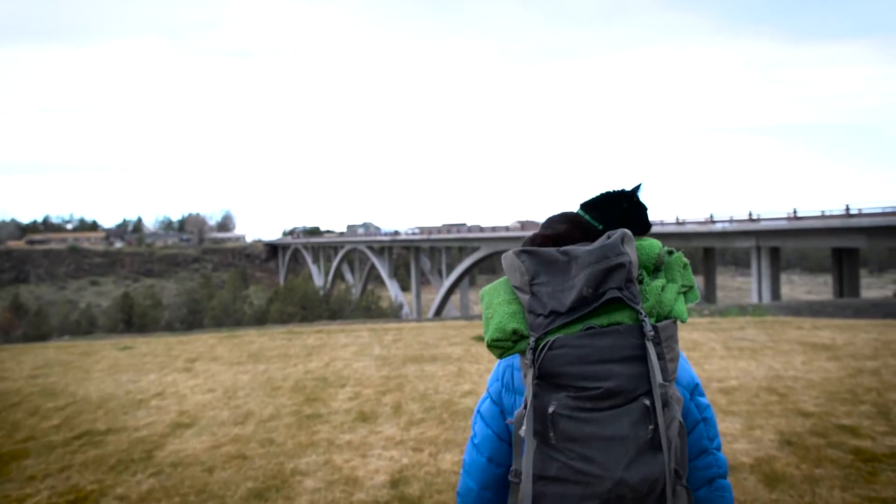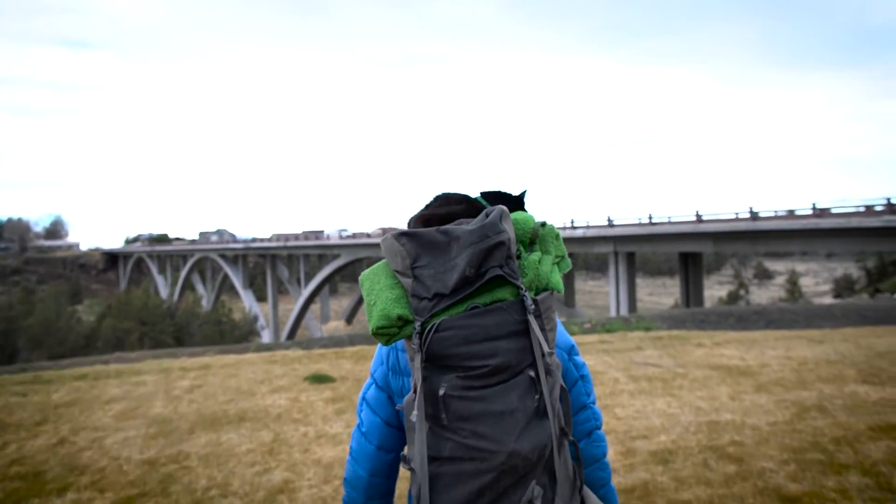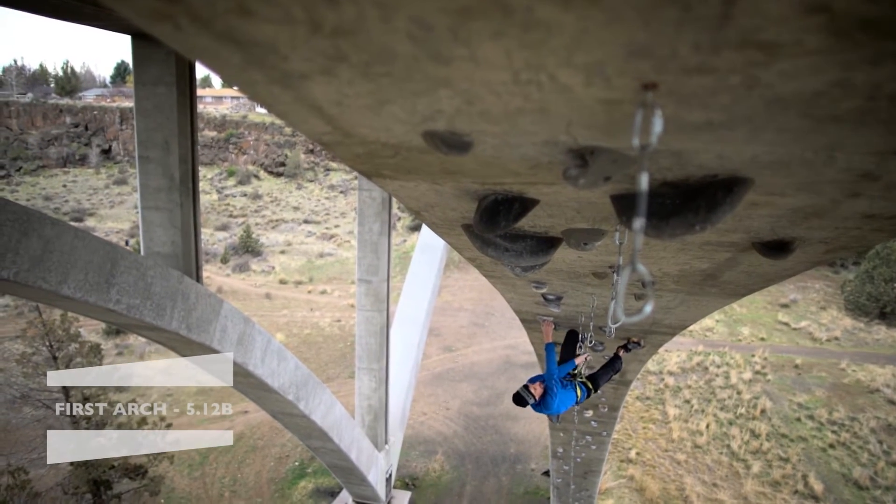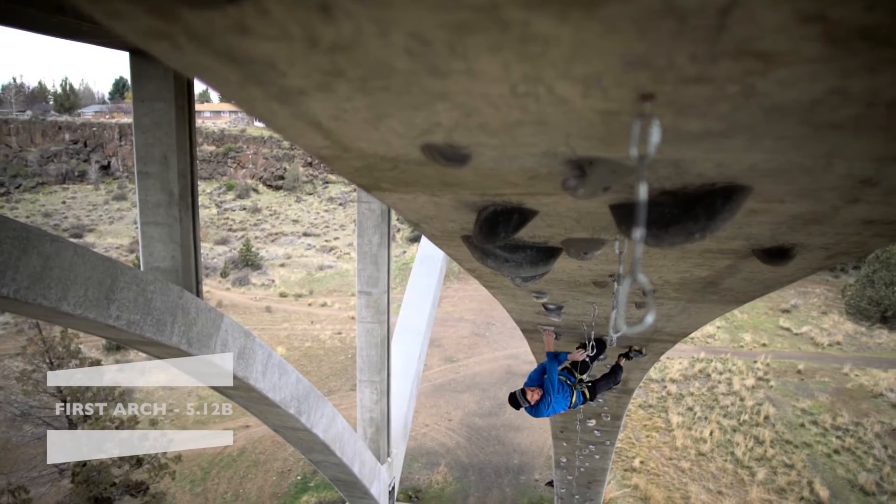Bolting the first arch began in July of 2015 — a relentlessly pumpy 5.12. Totally typical to the outdoor climbing I've gotten used to at the vertical walls of Smith Rock.